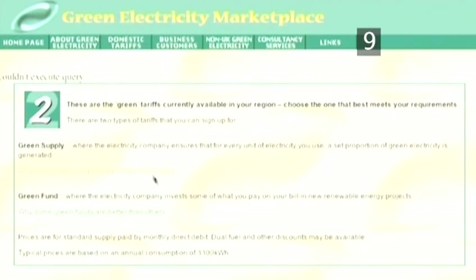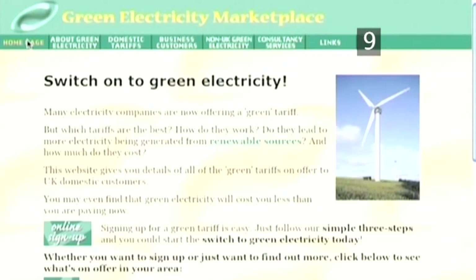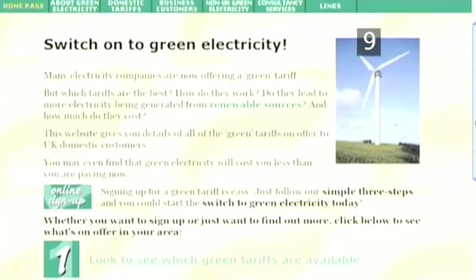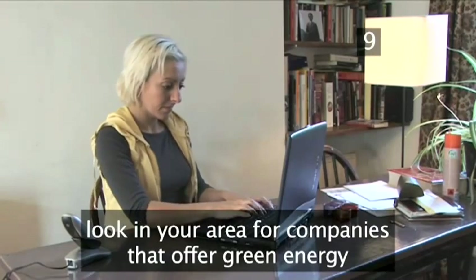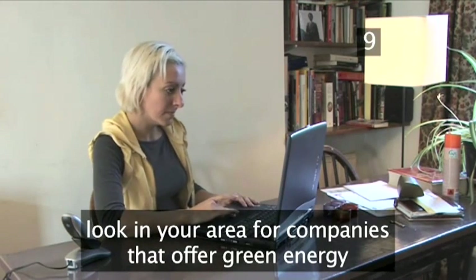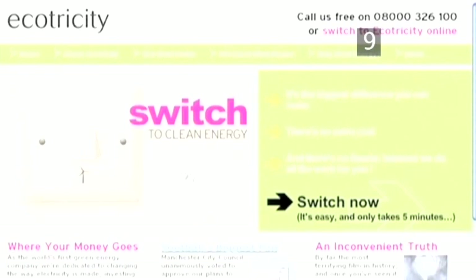Step 9: Switch to eco-friendly energy. Many energy suppliers are now offering power from renewable sources rather than polluting fossil fuels. Do your research to find out which company in your area is offering green energy. It won't take long to fill out the paperwork, but the consequences will last lifetimes.